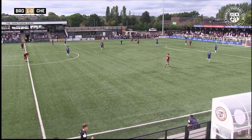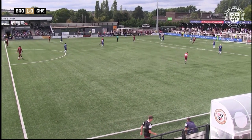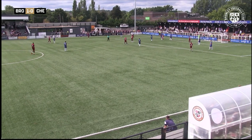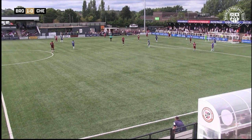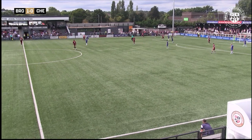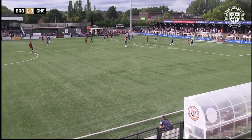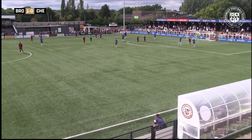I must admit I'm very impressed with the way Bromley are playing in the two games that I've watched — in terms of the fitness and the attacks they've had and the football they've been playing, compared to the latter end of last season when a lot of fans were quite unhappy. Here's Cheek on the edge of the box — might go for the shot — Michael Cheek does, but it's always rising and it's over the crossbar.